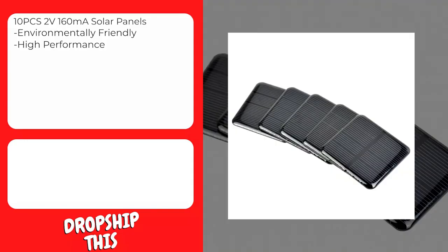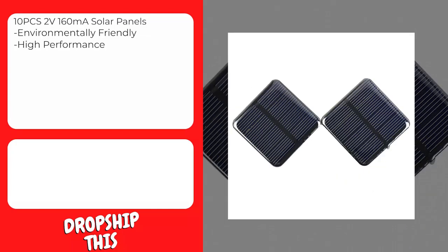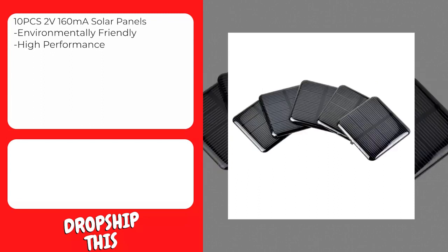Portable, compact, and stylish size with solid attractive casing. Can be used to charge cell phones, for home lighting and different kinds of low-power appliances, for science projects, for solar-powered water pumps, small solar power systems, and more.